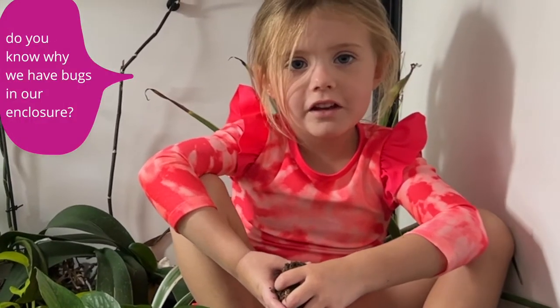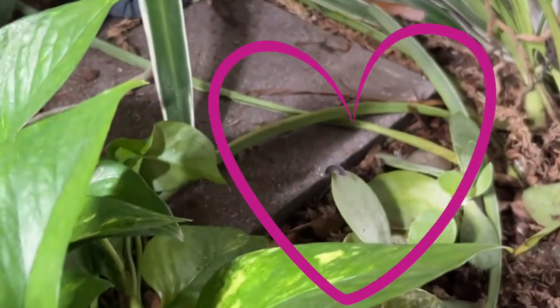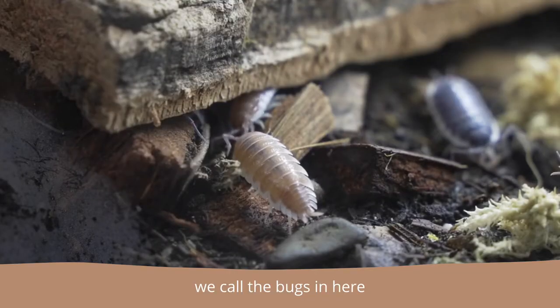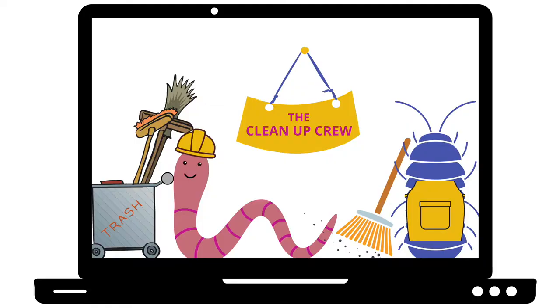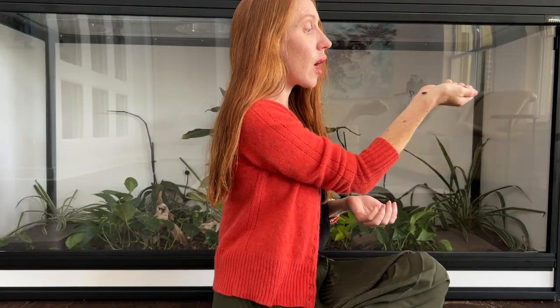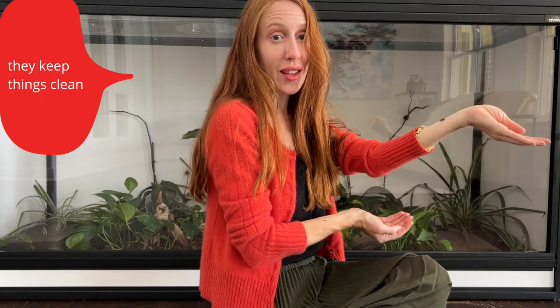Do you know why we have bugs in our enclosure? I'll show you. It's to clean up the waste, like poop. We call the bugs in here a cleanup crew. Now that's some brilliant marketing. I have also come to love isopods. They keep things clean.